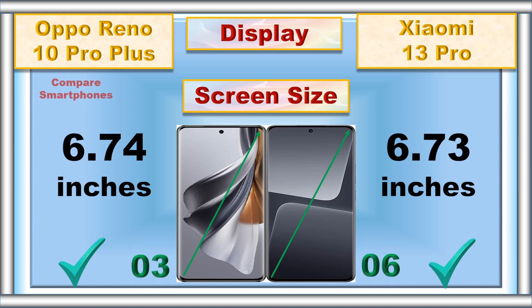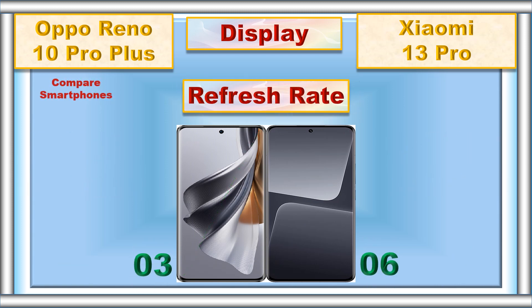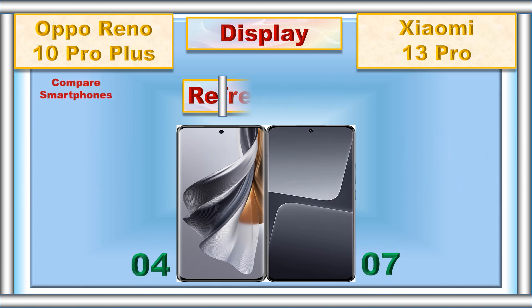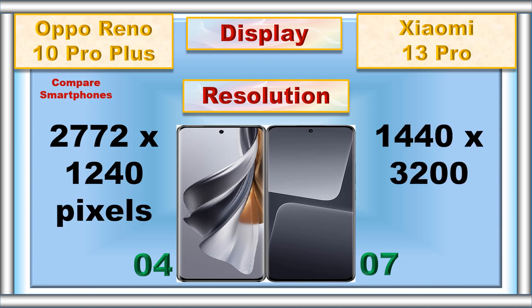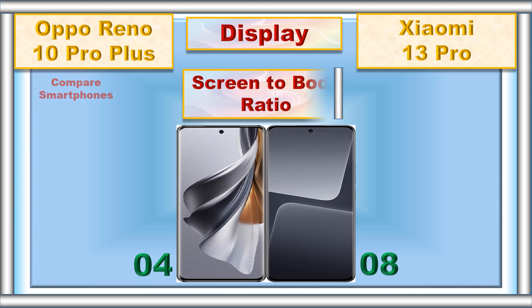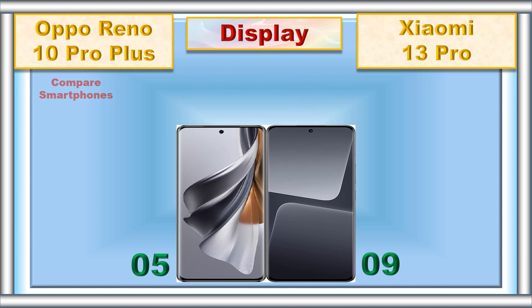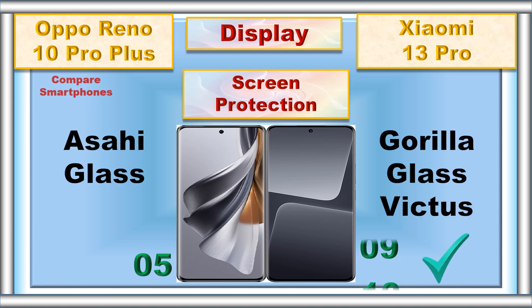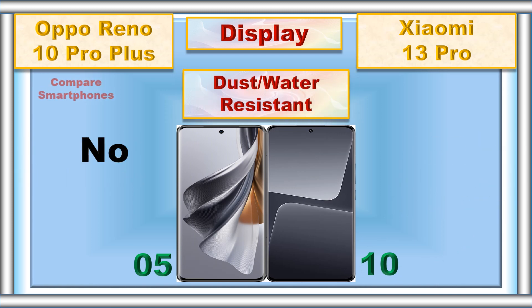Refresh rate, resolution, screen-to-body ratio, screen protection, dust and water resistant.